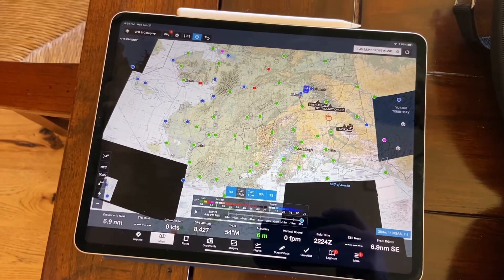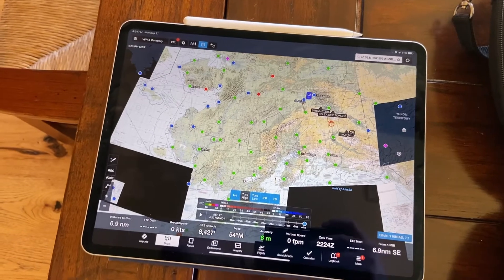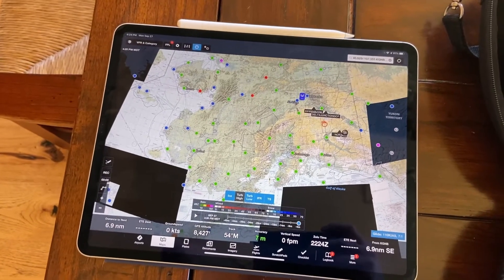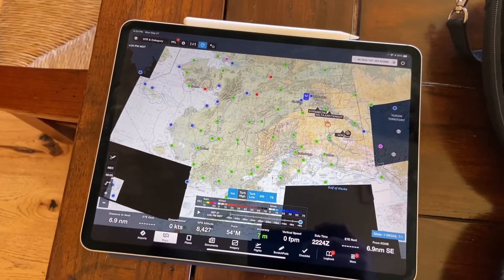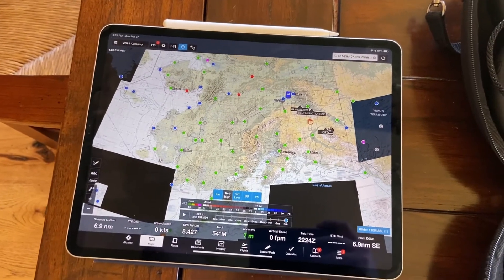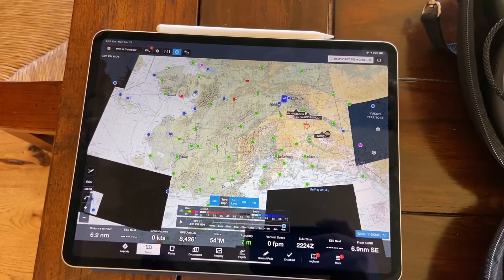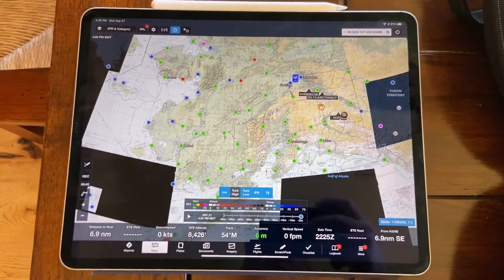And if you know how to use ForeFlight and you're comfortable with it, it's a wealth of information while you're flying. But it's also really good just being an iPad when you're at the hotel and you've got Wi-Fi, or just using your phone as a tether — you can check the weather. There are so many different things you can do to really increase weather awareness and give yourself an excellent picture of what to expect during the flight.